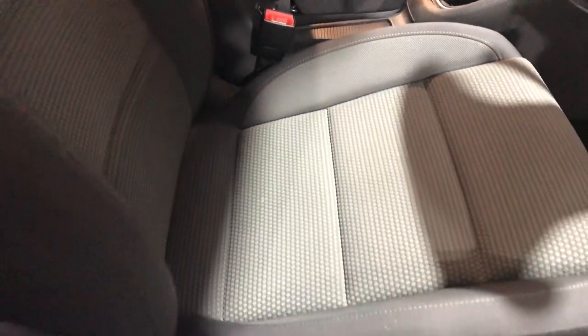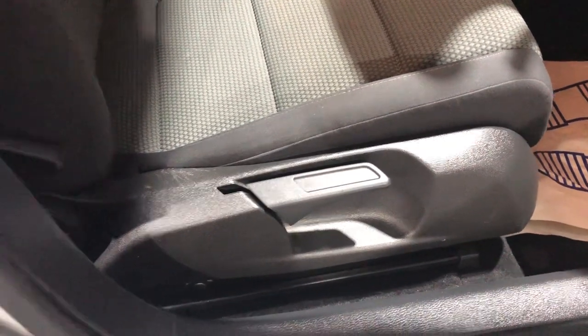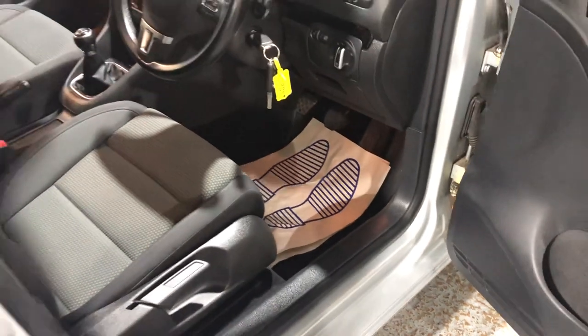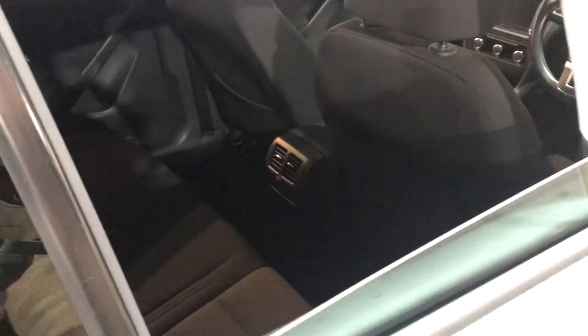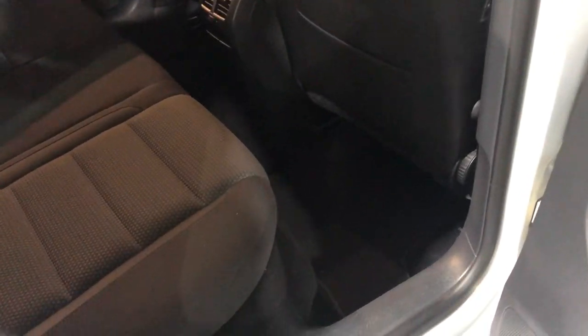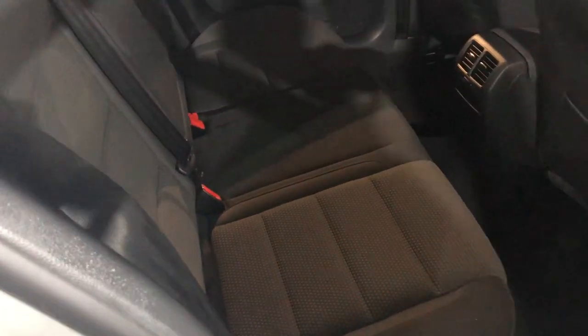The seats are in great condition — they're finished in cloth, which is dark gray. There's height adjustment on the driver's seat. If we look around the doors and around the sills, there's no damage, no careless scuffing from people getting in and out. In the rear there's lots of room, and I don't think the rear seats have actually been sat in all that much.